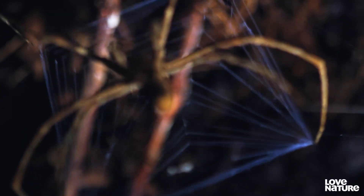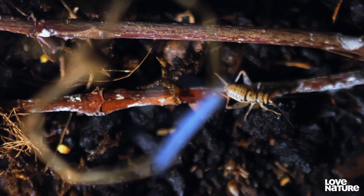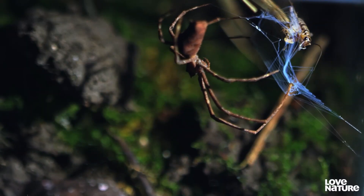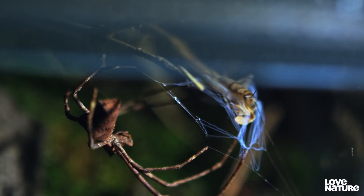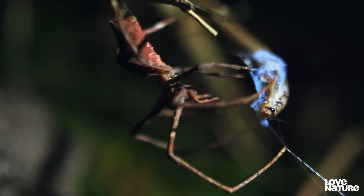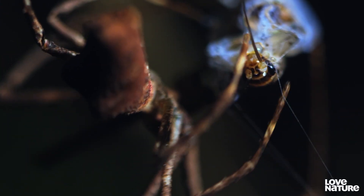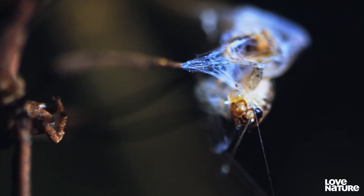The spider stretches its net to as much as four times its original size, and pounces. With its victim entangled, it can deliver its lethal venom at leisure. It's a remarkable display of weaponry, and uses far less energy than building a large static net.